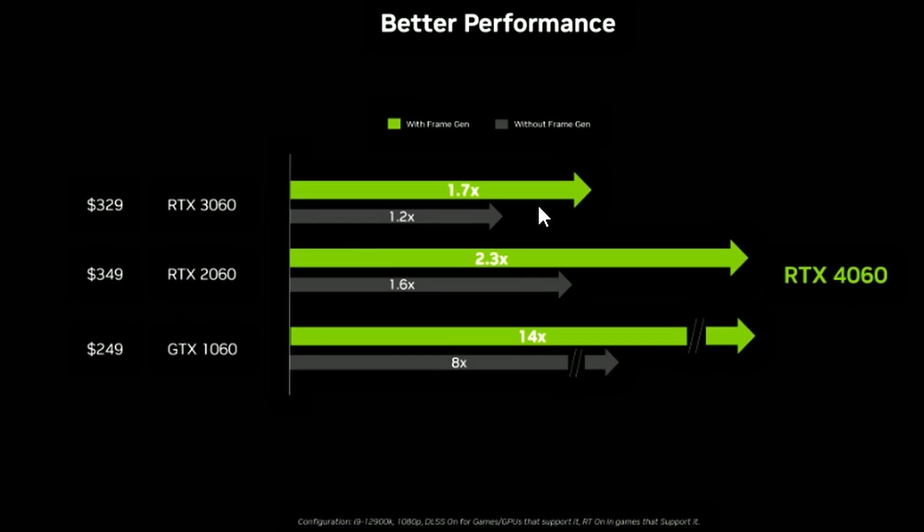But focusing on without frame generation, the RTX 4060 is 1.2 times the performance of the RTX 3060, which means it is 20% faster than the RTX 3060 and 60% faster than the 2060. So if you look closely, that's 20% and 60% faster respectively without frame generation.